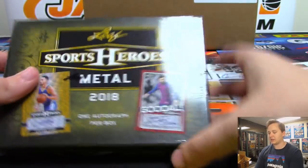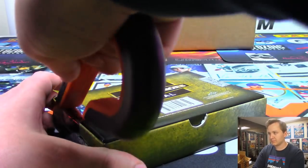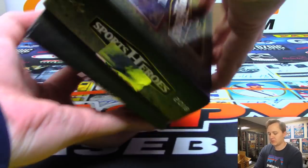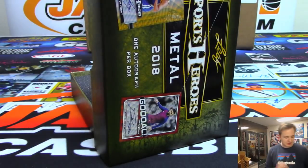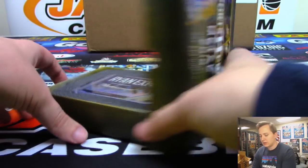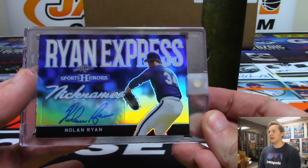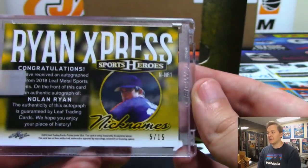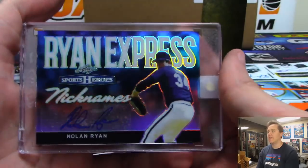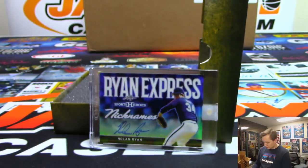And the final box — good luck. Last hit is — nice — going out to Arthur H., gets the Ryan Express, Nolan Ryan. That one's numbered five out of fifteen. Very nice. Nice one Arthur — Arthur Hackett with that one.